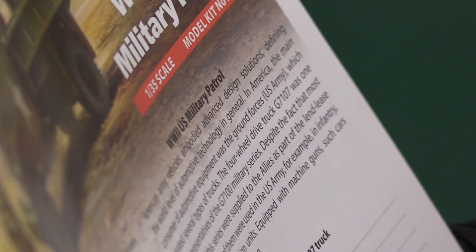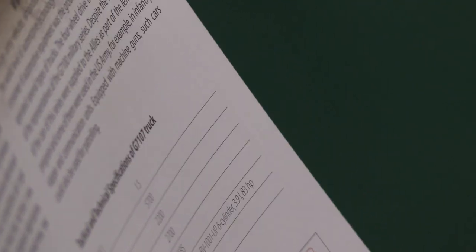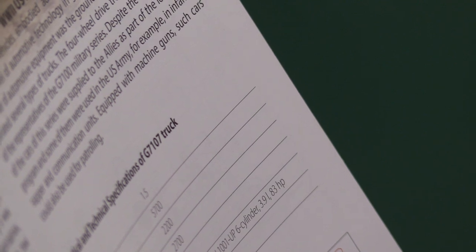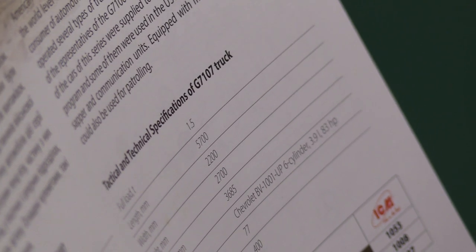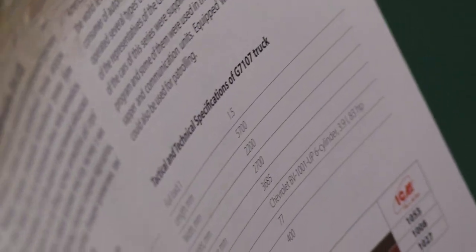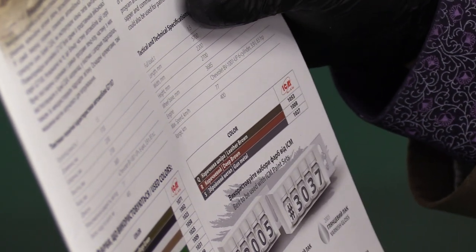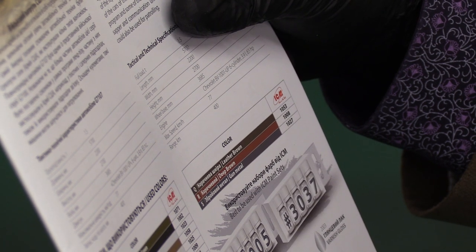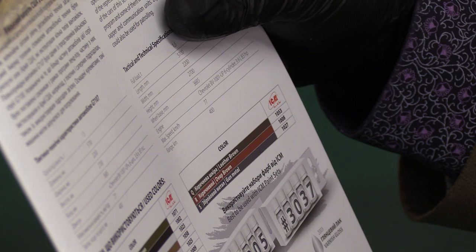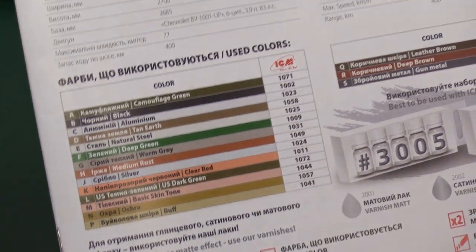The instructions give us a bit more data about the vehicle's performance: 5.7 meters long by 2.2 meters wide, height of 2.7 meters, wheelbase 3.6 meters, with a Chevrolet six-cylinder 3.9-litre engine producing 83 horsepower. Top speed of 77 kilometres per hour — about 50 miles an hour — and a range of 400 kilometres, about 300 miles. There's a paint set number 3037 with leather brown, deep brown and gunmetal, or alternatively set 3005. All the separate colours are also detailed clearly.